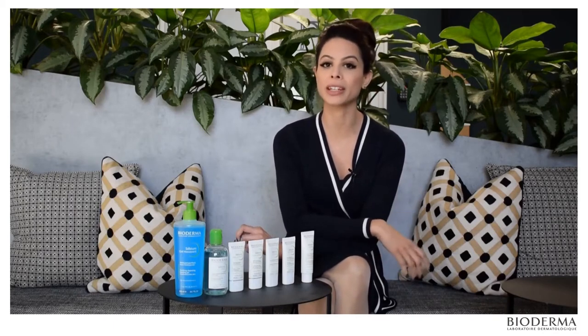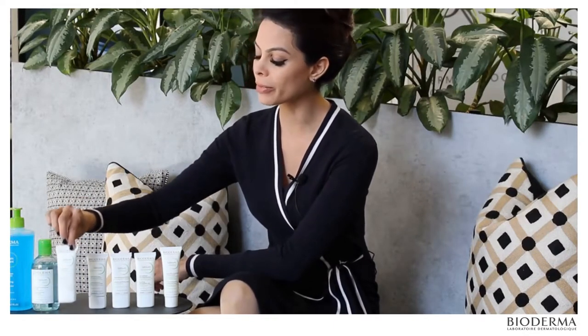From there, selection amongst the moisturizers may be guided by a particular ingredient depending on what your skin concerns are. If you're concerned by a more combination skin type, their mattifying option may help you with their sebum matte control.